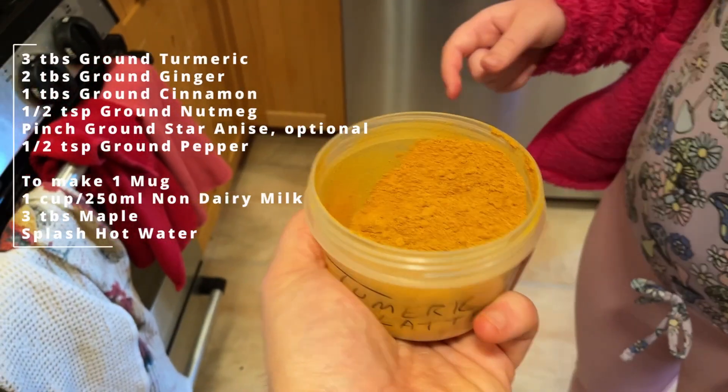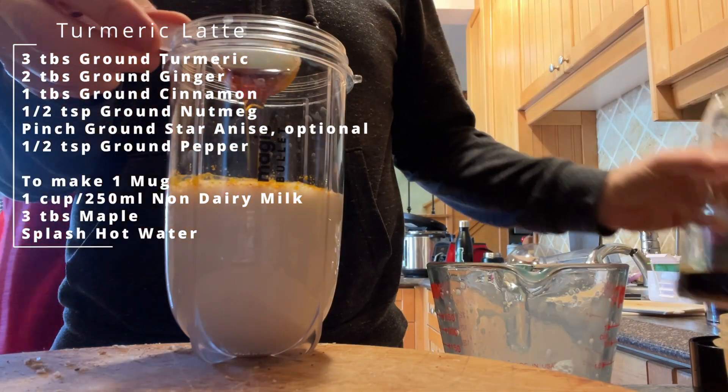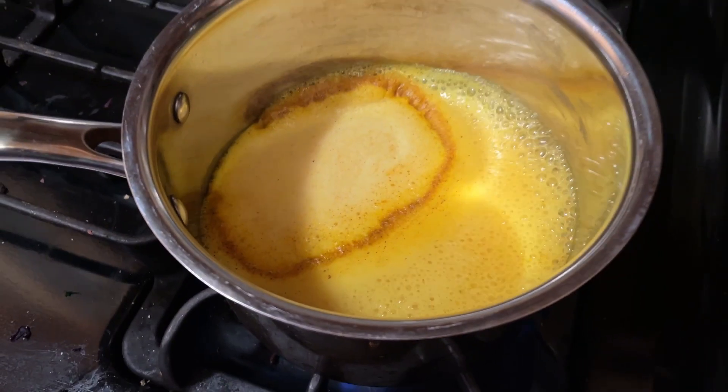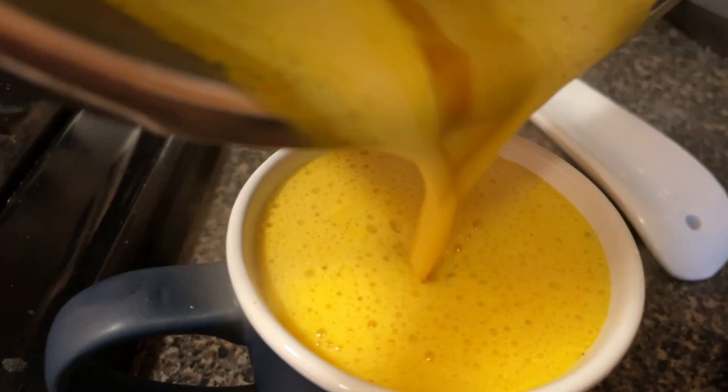I'm going to make a turmeric latte — this is not my recipe, I wish I could say it is. It's by Gaz Oxley, so I'll post the link below. You basically make a mixture of these spices and then use two teaspoons of the mixture plus about a tablespoon or more of maple syrup to your sweetness liking, and then about a cup of milk. The way it was described was to just warm the milk and add the spices and maple syrup, but I find it leaves a sludge behind. So I'm going to blend it all together and then warm it up. That's so good. I first started getting these at a restaurant in Toronto called Fresh — they're delicious there but they're not cheap.